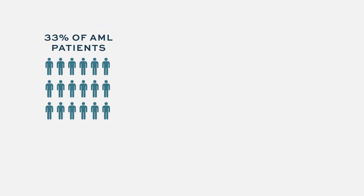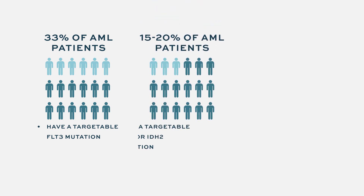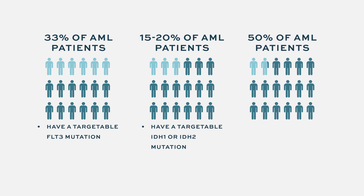For patients that don't have one of those targetable mutations — about a third of AML patients have a FLT3 mutation that's targetable, and 15 to 20 percent have an IDH1 or IDH2 mutation — that means about half of AML patients don't have what we would conventionally think of as a targetable gene mutation. For that patient population right now, there is no maintenance therapy after a bone marrow transplant that's been shown to be beneficial.